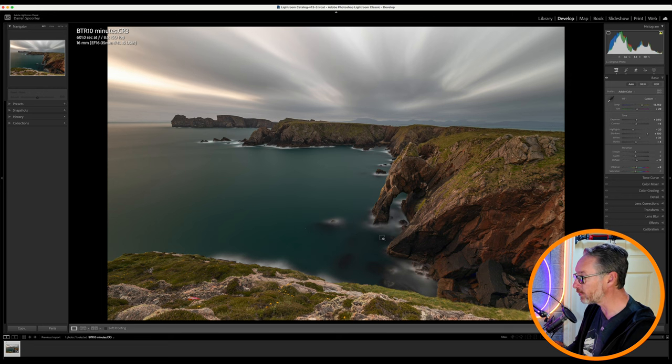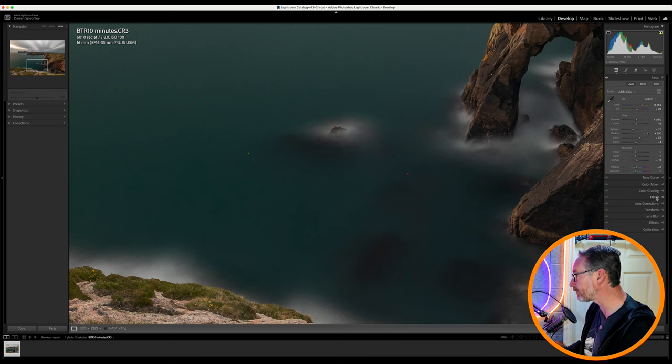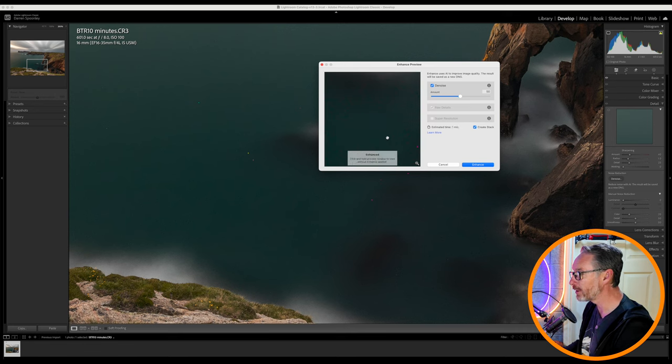If I zoom in, you can see these sensor hotspots. These are happening because within the sensor it's been on for so long it gets a bit of heat, and then you get this loss of data. This one is particularly bad because it was a 10-minute exposure. There are a couple of ways to remove that. If we go into our detail panel and hit denoise, it will consider this generally as noise. As you can see, it's taking all the smaller ones but not the bigger ones — that's fine. It'll take away the smaller versions and only leave me the bigger ones to remove.